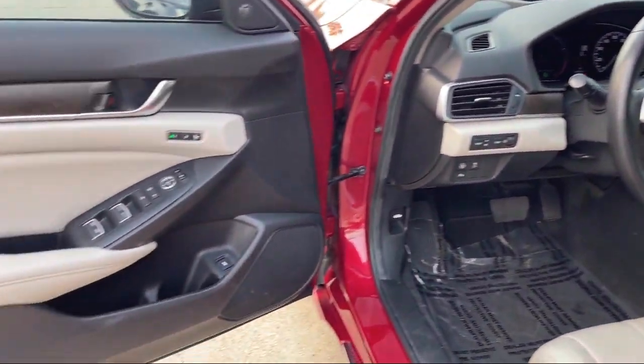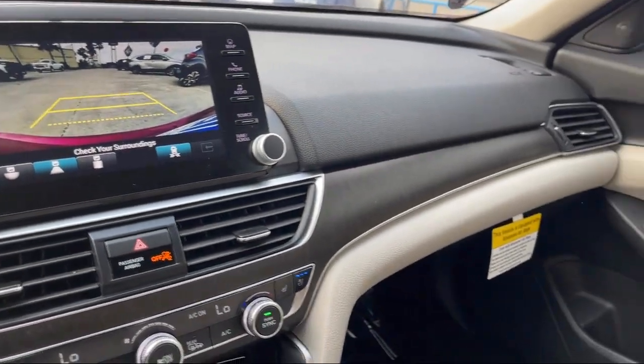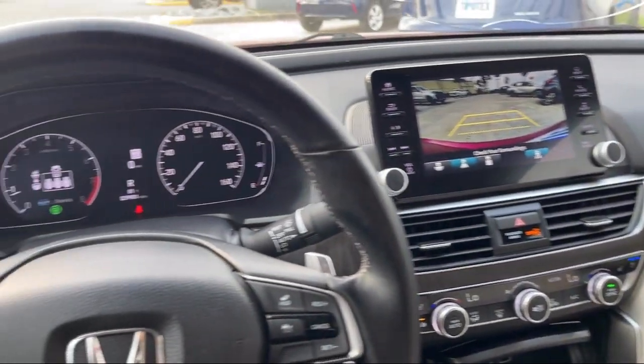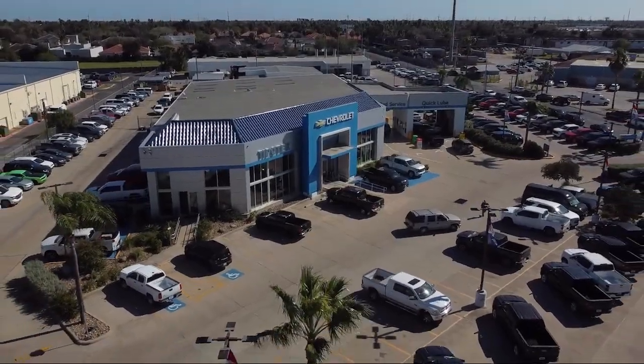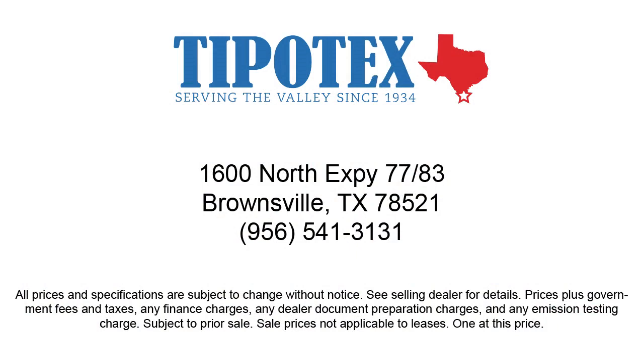Since 1934, family-owned Tipotec Chevrolet has been providing an honest, transparent, and customer service oriented purchasing experience for our friends and neighbors here in southern Texas. We have a team of long tenured employees who offer a warm greeting and will get to know you by name. Come see us here at Tipotec Chevrolet — we are driven to be the best.